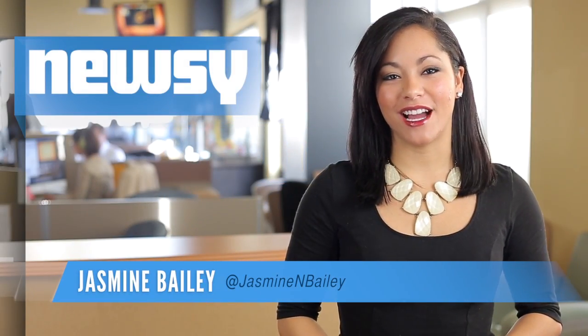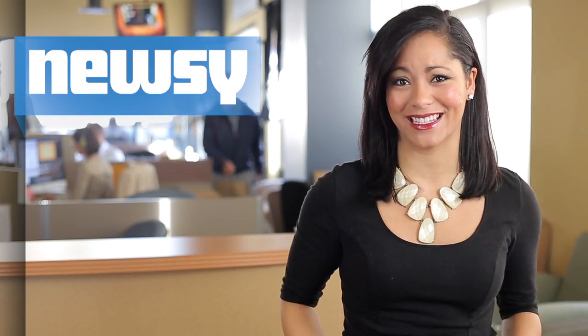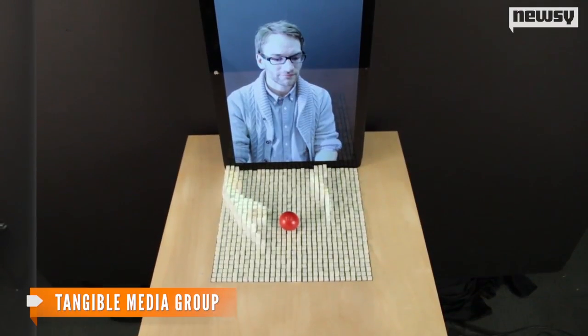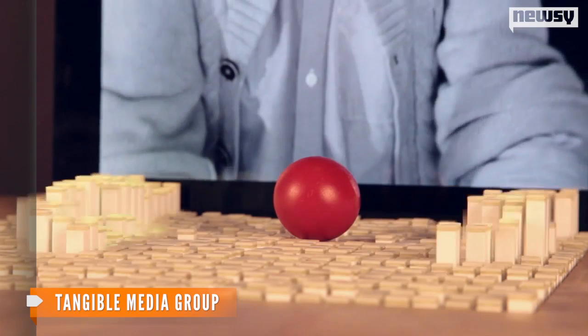The folks at MIT unveiled a new invention that allows you to reach through a screen and interact with real objects. It sounds unbelievable, but it isn't. The invention turns three-dimensional data from the user into physical representations in real time, and all from a remote location.